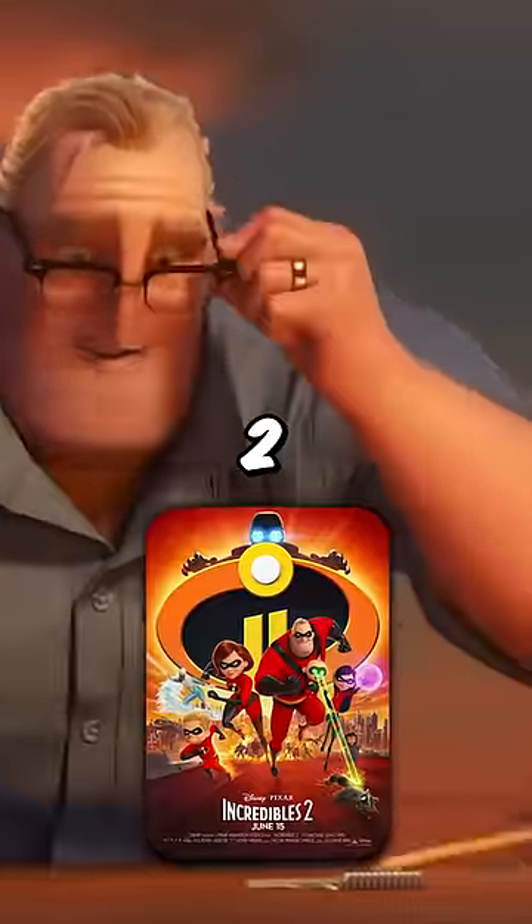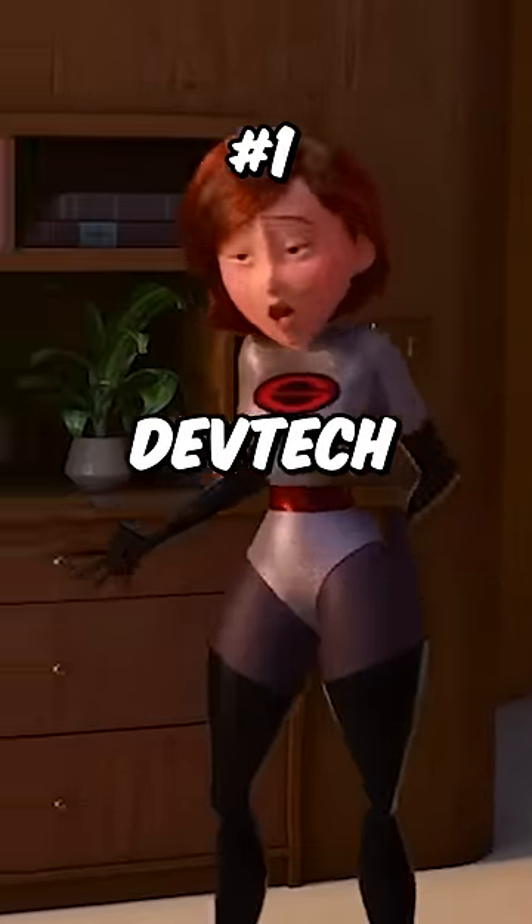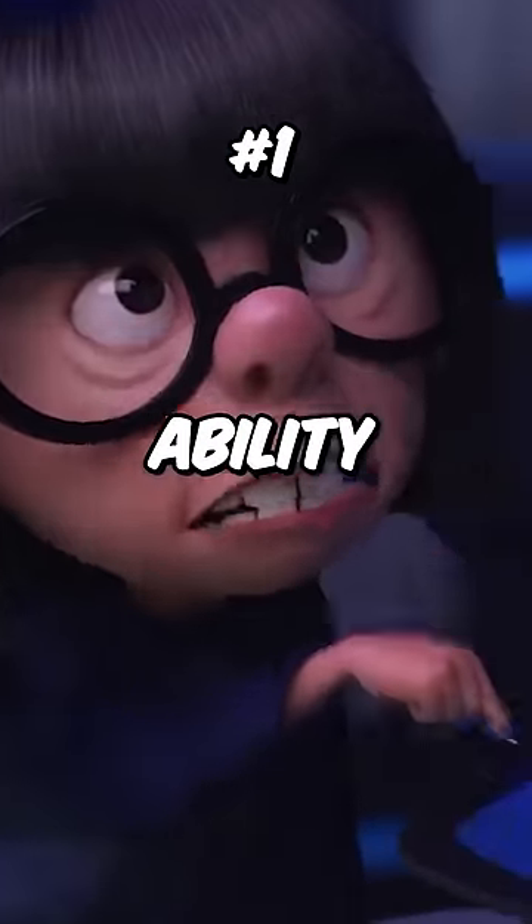Did you notice these things in Incredibles 2? Number 1: Elastigirl's new super suit was designed by DevTech and was the only suit to be damaged. This shows Edna Mode's far superior designing ability.